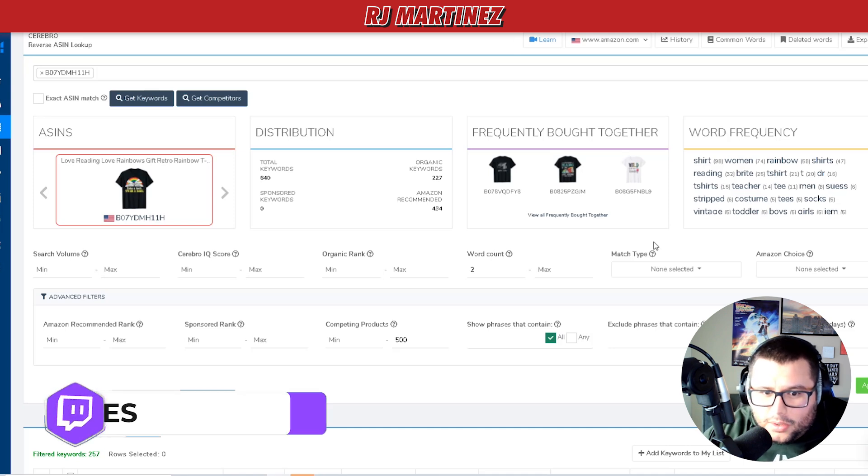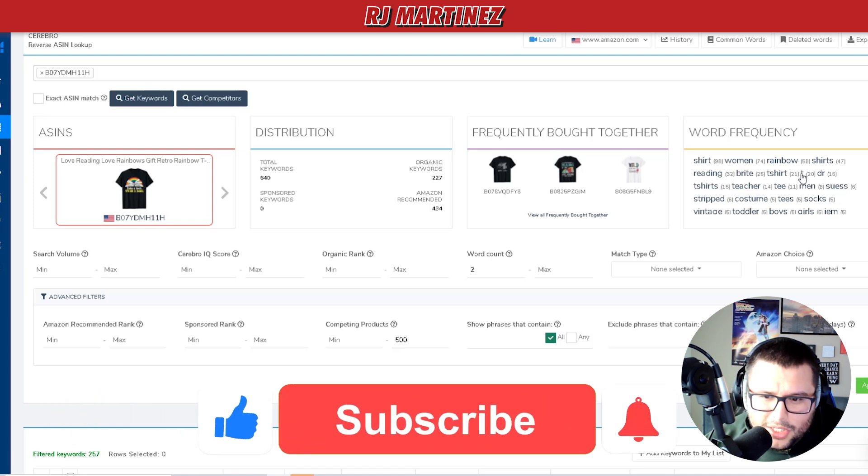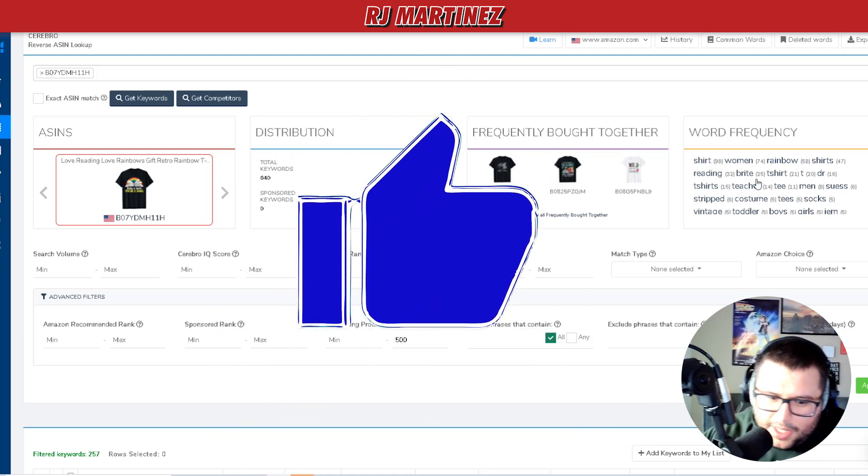Check out my other video where I show you the free way to do it without Helium 10. With Helium 10 you get two free searches a day — try it, find two or three niches a day, design for them, and go from there. If you got any value from this video, give it a thumbs up and check out the next one.